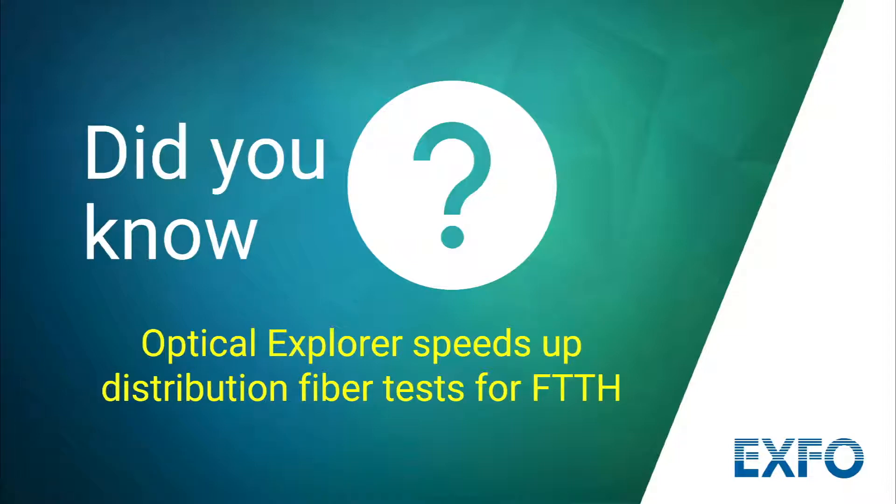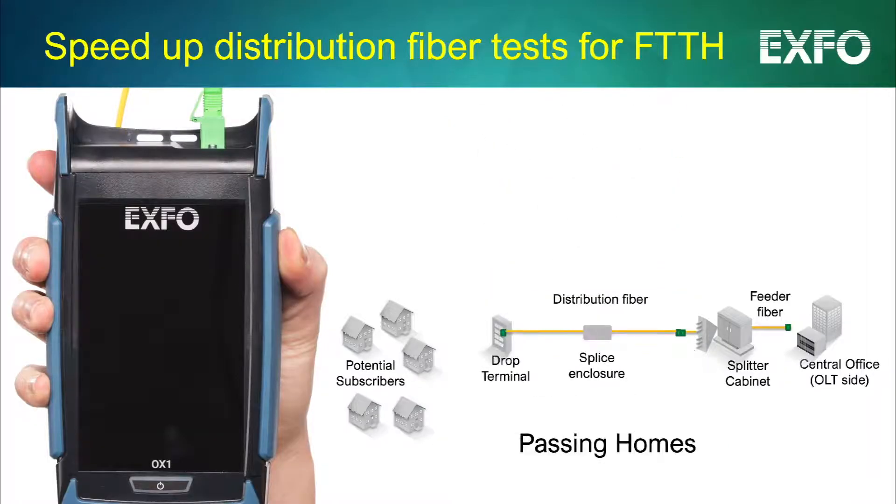Did you know that Expo's Optical Explorer can help you test distribution fiber faster for fiber to the home? To serve new subscribers, operators need to pass homes faster without any compromise on network robustness.